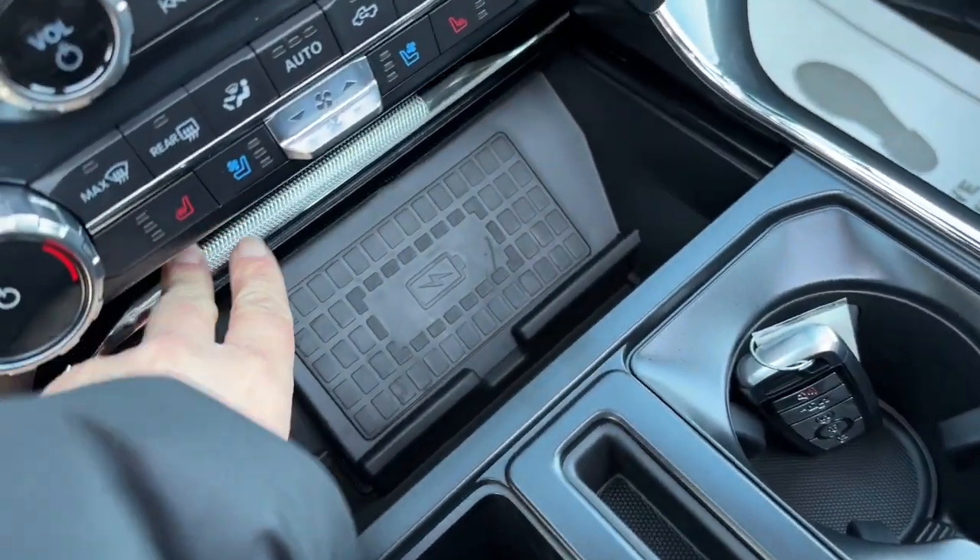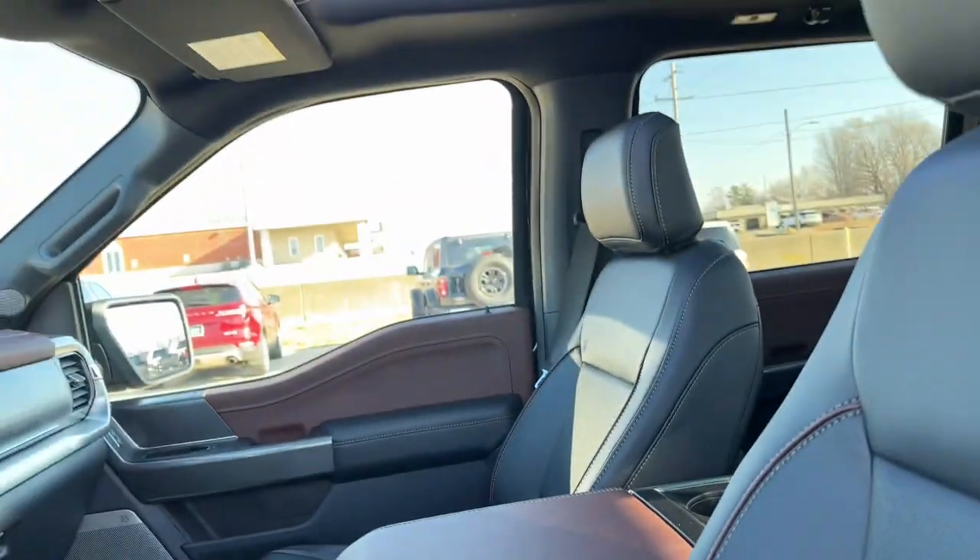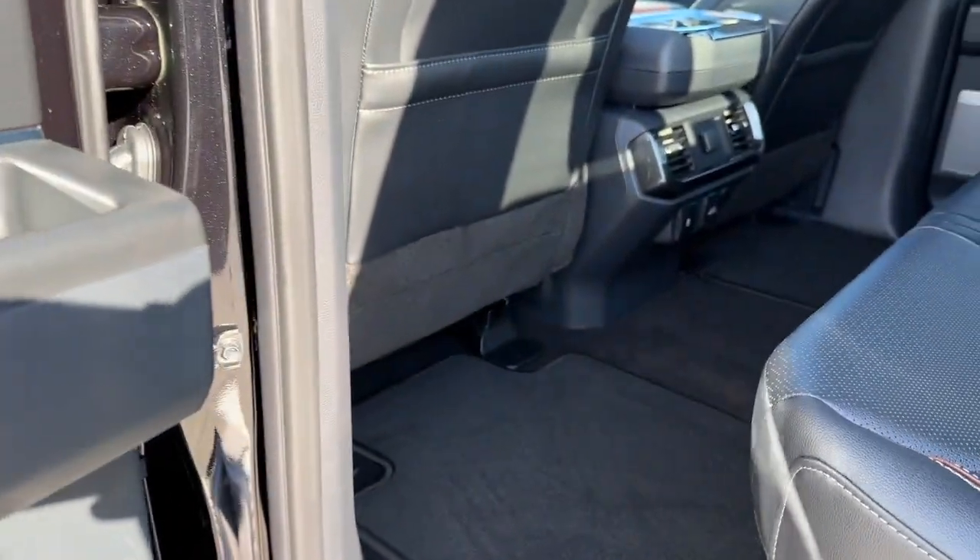The following are some of this vehicle's highlighted options: keyless entry, sun/moonroof, navigation system, power passenger seat, fog lamps, and premium sound system.